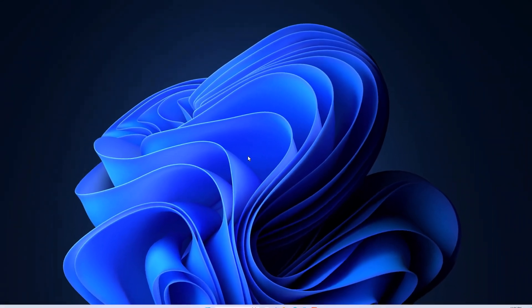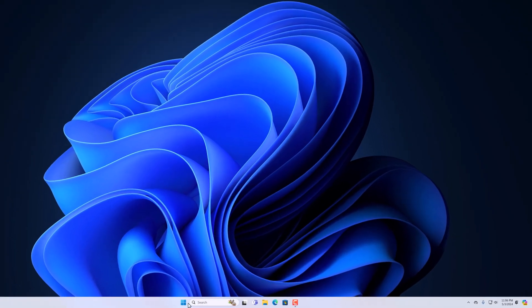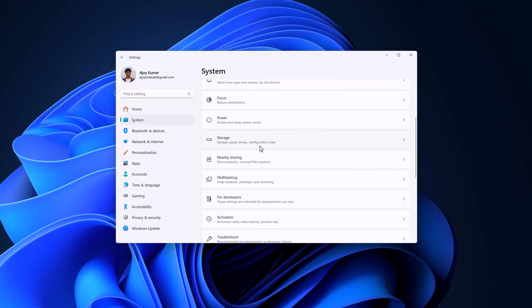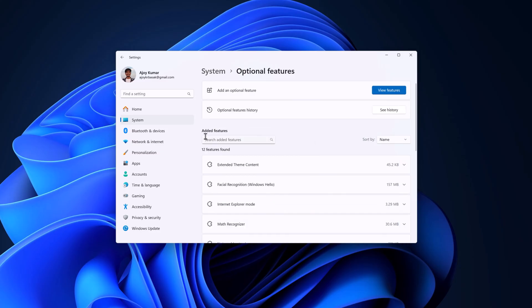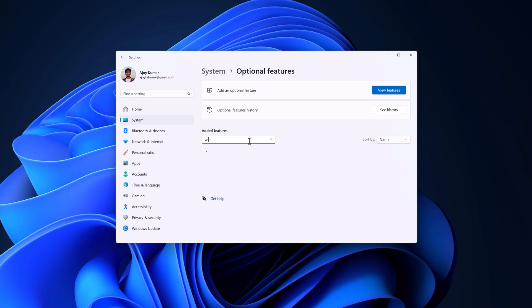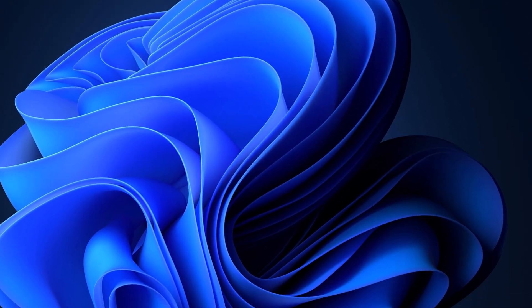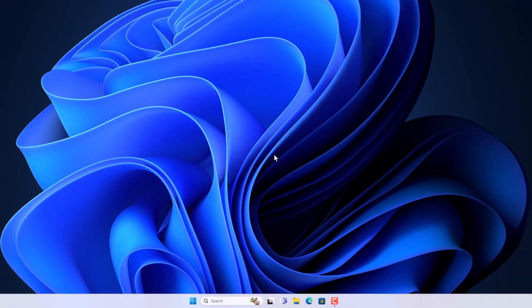If you are still not able to use the Windows Hello feature, you can simply reinstall it. Open the Settings application, click on System, scroll down, and select Optional Features. Search for Windows Hello, select the option, and click the Remove button. Wait for the removal process to complete, then restart your system by right-clicking the Start button, selecting Shut Down or Sign Out, and clicking Restart.